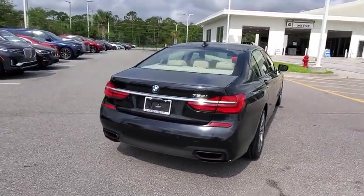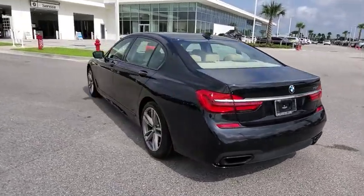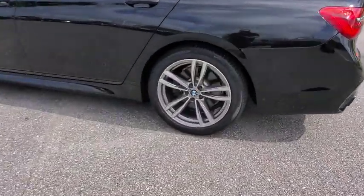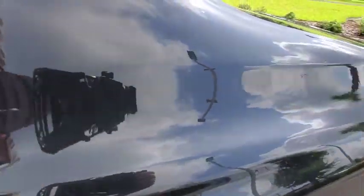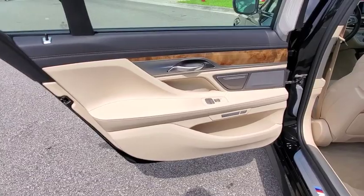Here are some of this vehicle's great options: backup camera, power liftgate, power passenger seat, navigation system, traction control, stability control, steering wheel audio controls, keyless entry, and anti-lock braking system.